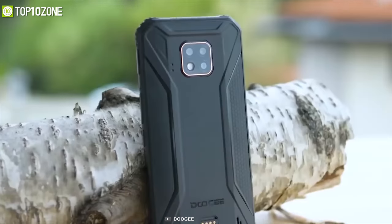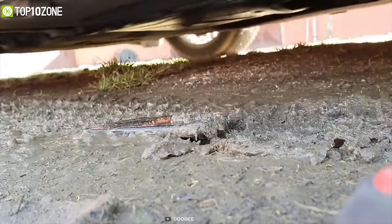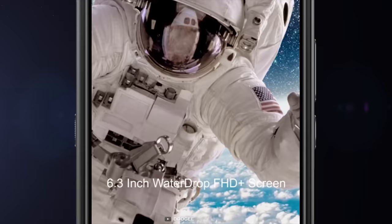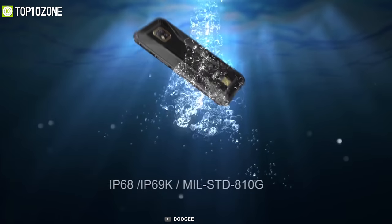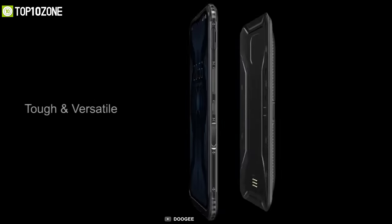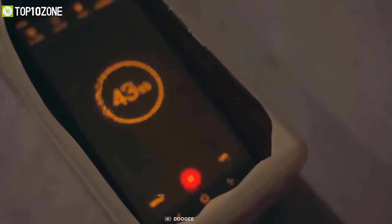Never stop moving towards your mission. Introducing the Doogee S95 Pro, a phone that provides all the rugged features to increase your accuracy in the field. It comes with a 6.3-inch Corning Gorilla Glass 5 display that combines an aluminum chassis beneath a high-definition IPS display to enhance durability. Built with IP68 and IP69K protection along with military standard 810G certification, this phone comes with five layers of structural design providing amazing waterproof, dustproof, and shock resistance.